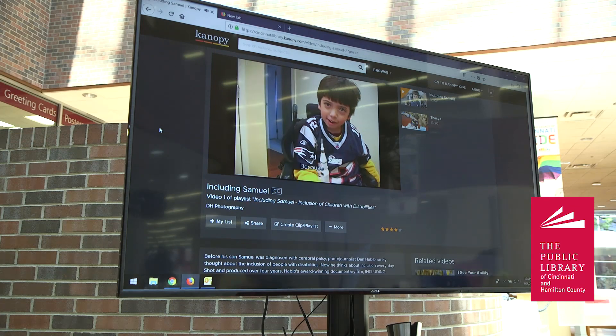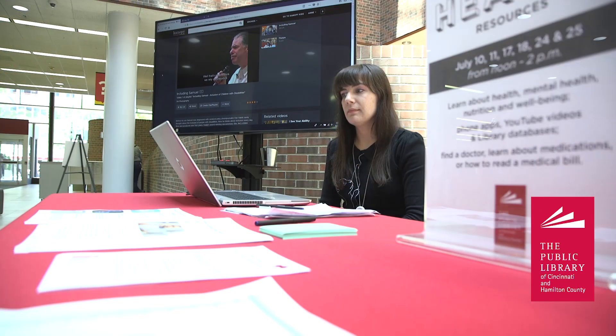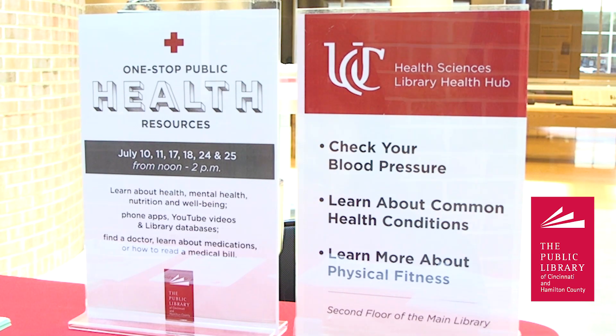The library has started a series of pop-up programs in the atrium here, and this month the focus is on health and wellness. We've got our one-stop public health resources area here, and I've been tasked with manning the table here and just answering people's questions about where to find reliable health information.